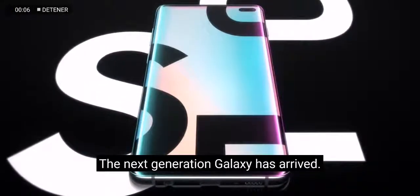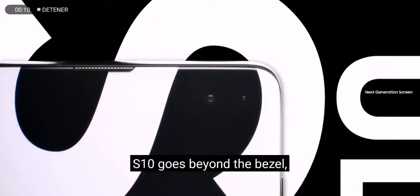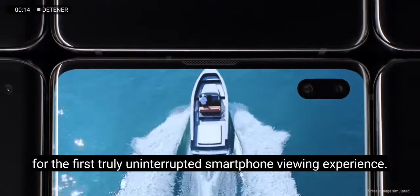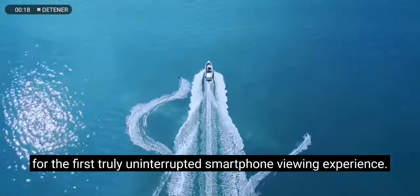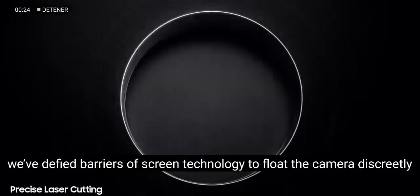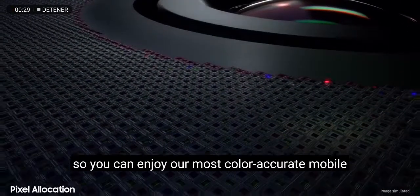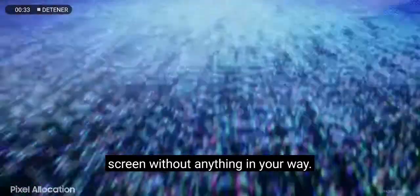Generation Galaxy has arrived. S10 goes beyond the bezel to introduce cinematic infinity display for the first truly uninterrupted smartphone viewing experience. Made possible only by our unique laser cutting process, we've defied barriers of screen technology to float the camera discreetly within a sea of individually placed pixels, so you can enjoy our most color accurate mobile screen without anything in your way.